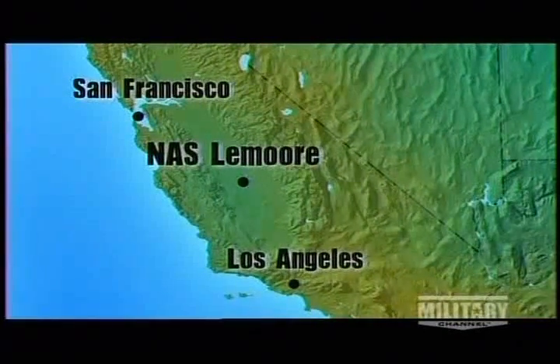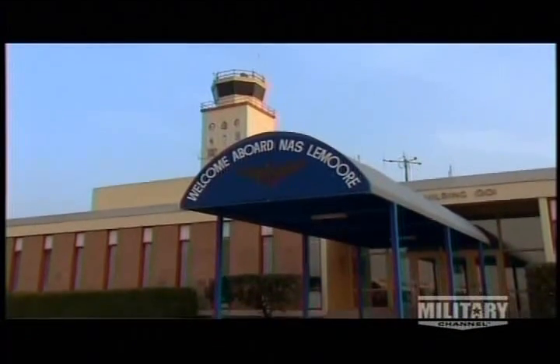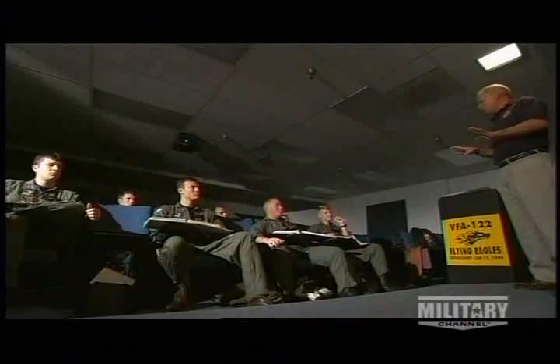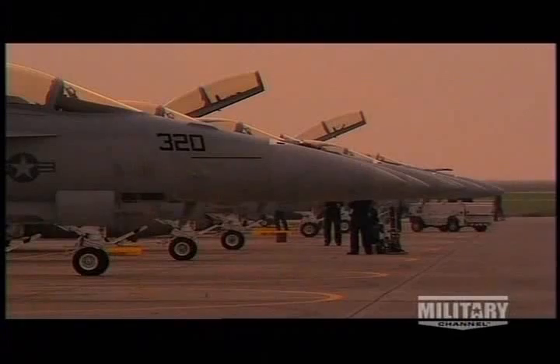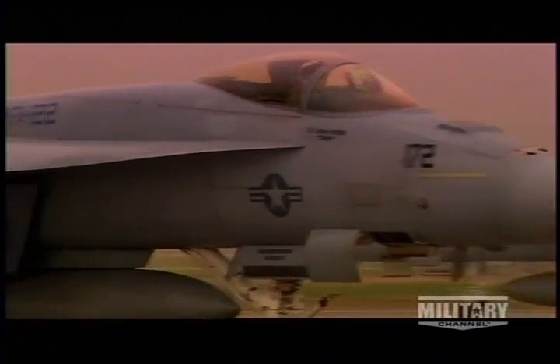The journey to become a carrier-qualified F/A-18 pilot begins thousands of miles away from hostile territory, in the peaceful farmland of central California. Naval Air Station Lemoore is the Navy's newest and largest master jet air station. The flat terrain and lack of neighbors makes Lemoore a perfect spot. Aviators who have passed their basic flight training learn how to fly the F/A-18 here. It's a mentally and physically challenging program. The newest class of trainees will undergo 300 hours of classwork and at least 300 hours more in simulators and training aircraft before they can even step into the cockpit of an F/A-18 jet. Lemoore's Flying Eagles of VFA-122 are among the best in the Navy when it comes to training elite aviators, preparing them for battle.